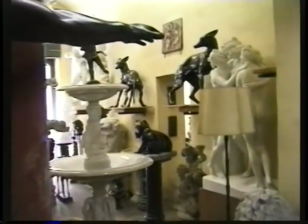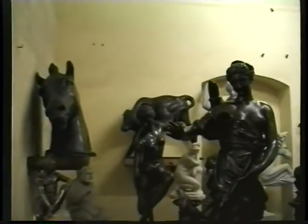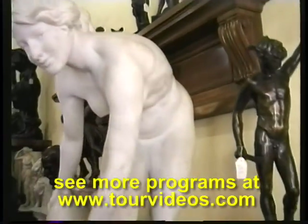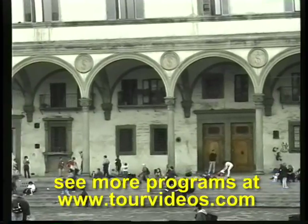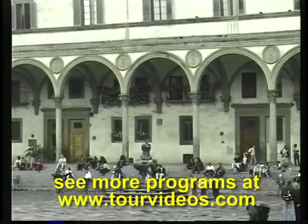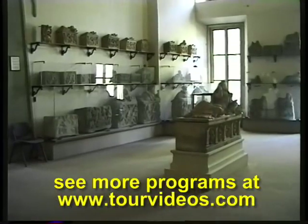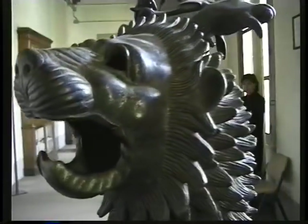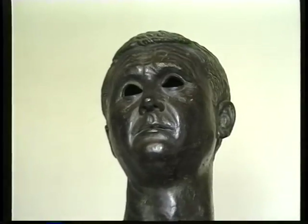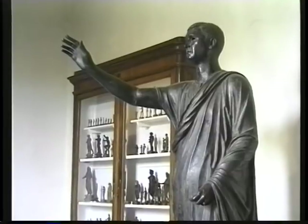This particular store specializes in high-quality art reproductions of the famous statues of Florence and ancient Rome. One of the greatest names in the art history of Florence is Brunelleschi, and this is one of his first buildings — the Hospital of the Innocents, designed in the 1430s. Nearby you'll find the Archaeological Museum of Florence, which has several important bronzes from the Etruscan era: the Chimera from the 4th century BC and the Orator from the 1st century BC, discovered by Renaissance archaeologists and celebrated for their beauty.